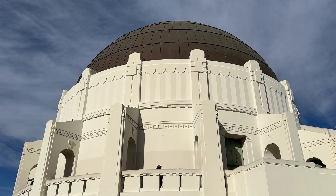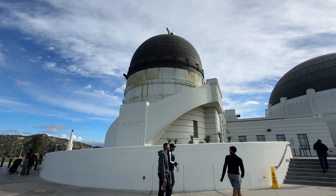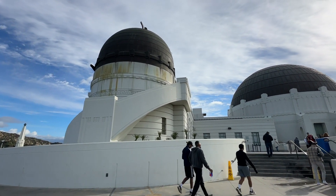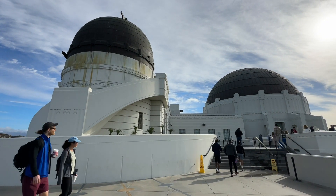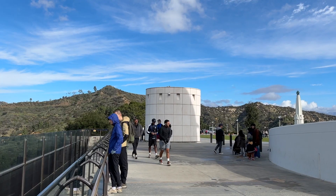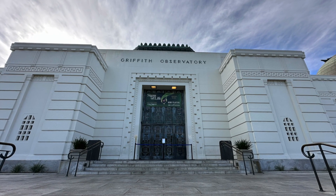I learned later that the observatory opened at 10 a.m., about the time I descended the hill. I'm not sure why I didn't check to see if it was opening — I guess I assumed it was closed because it was the weekend, but later learned it is open seven days a week at 10 a.m. So I missed the opening by a couple minutes.